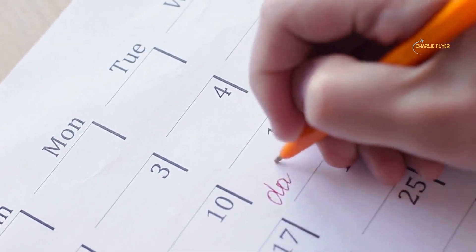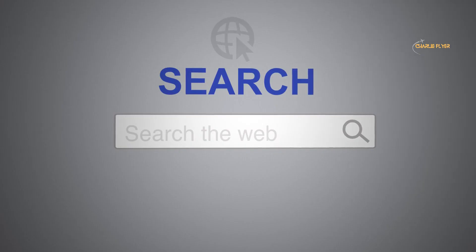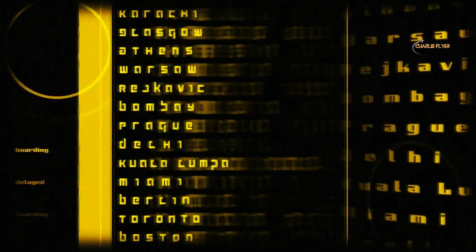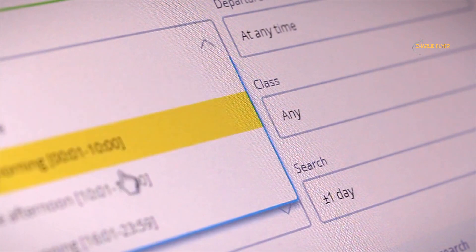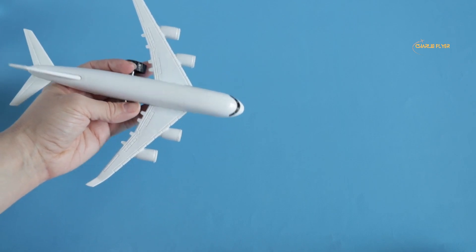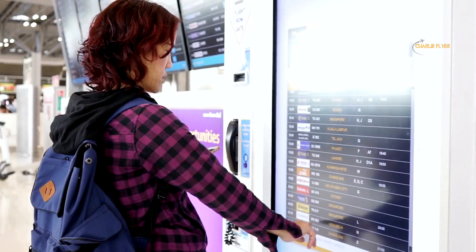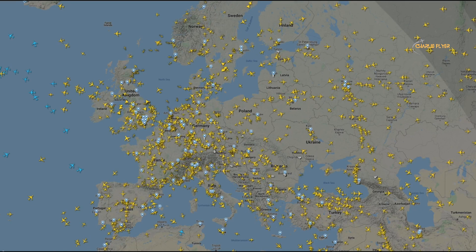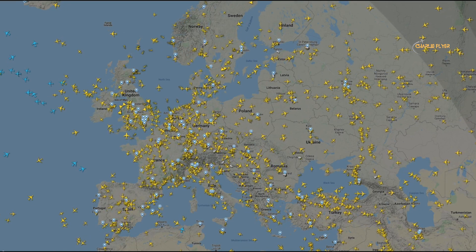Adjusting your travel days can also lead to significant savings — many websites offer a flexible date search showing the cheapest days to fly. Setting up flight deal alerts is another valuable tool. The Hopper mobile app uses historical data to predict the cheapest flight dates and offers a color-coded calendar. Going (formerly Scott's Cheap Flights) monitors deals from your chosen airport and sends free alerts for fantastic deals. Skyscanner and Airfare Watchdog are two other websites that help you find cheap flights through deal alerts.